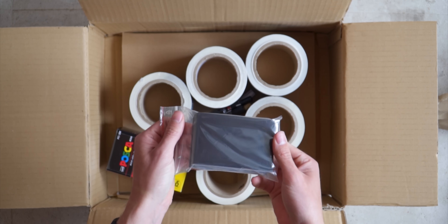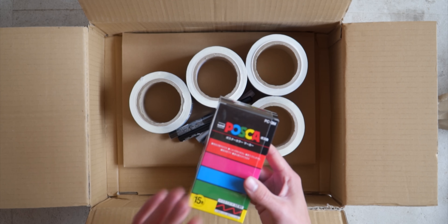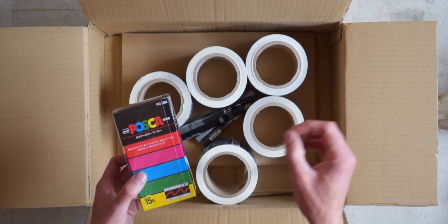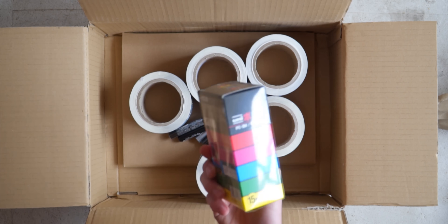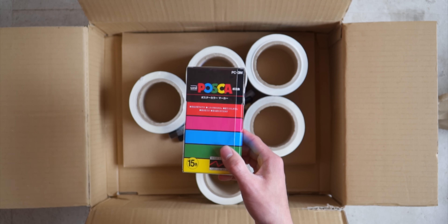A pack of black stickers — I believe there are a hundred of them. And a box of Posca markers. I never use these; I just don't have the patience to draw with these kind of markers. I always use a pencil or a pen to do my sketches and I never color them. But now that I have to stay more inside, I decided to finally buy some and see what I can do with them.